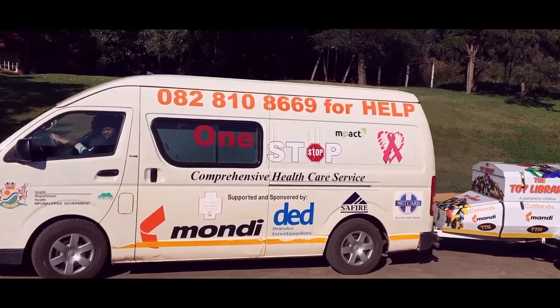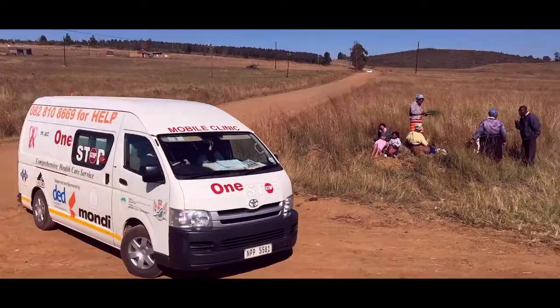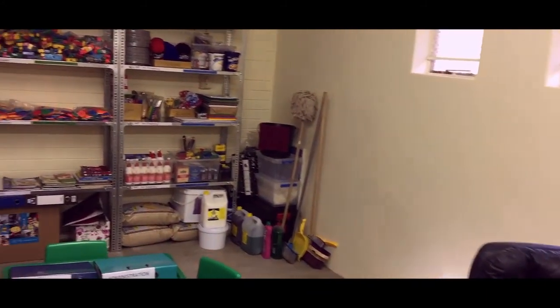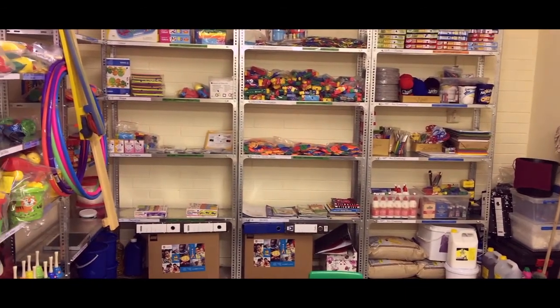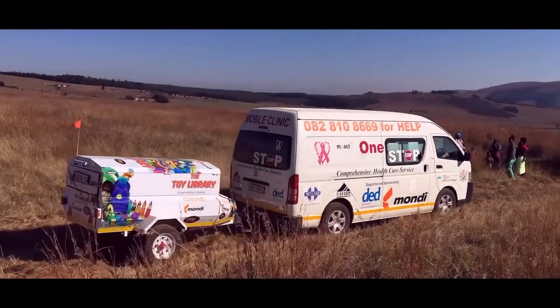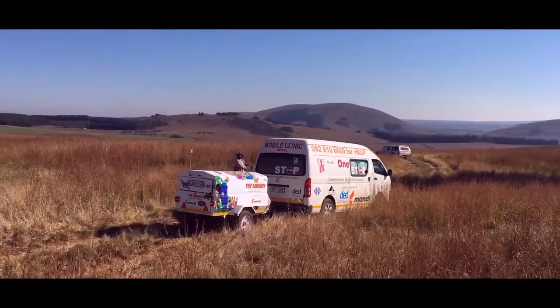The Mkondo Mobile Health and Early Learning Project is an innovative non-center based integrated early childhood development project that removes geographical access barriers. We have established a toy library depot filled with appropriate educational materials that are analyzed and categorized. This ensures sufficient resources to implement early learning playgroups in the villages. The Mobile Health Clinic already takes primary health care services to remote and rural areas.